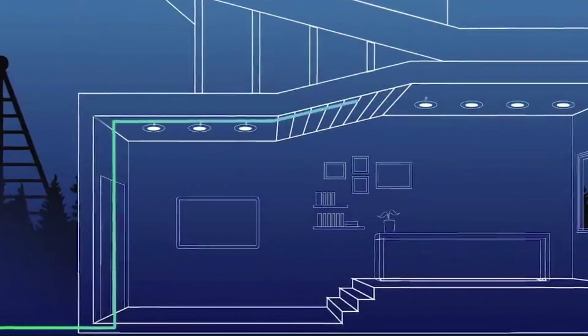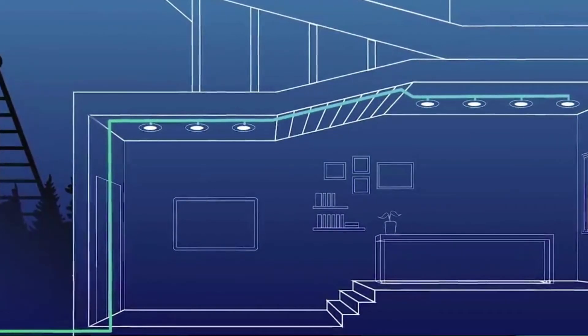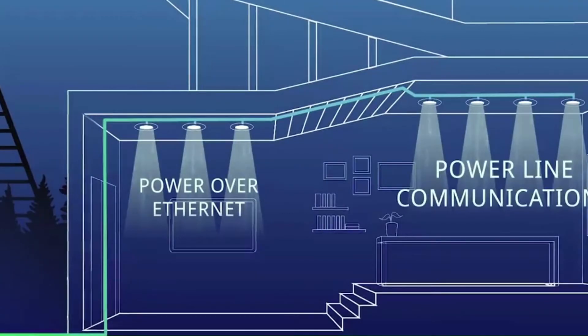The digital signal is also carried by light reflected off walls and other surfaces. A Li-Fi network still needs a regular internet service provider to supply internet to a home or office via wires, but Li-Fi can then be deployed within that space to provide a wireless internet connection to devices.